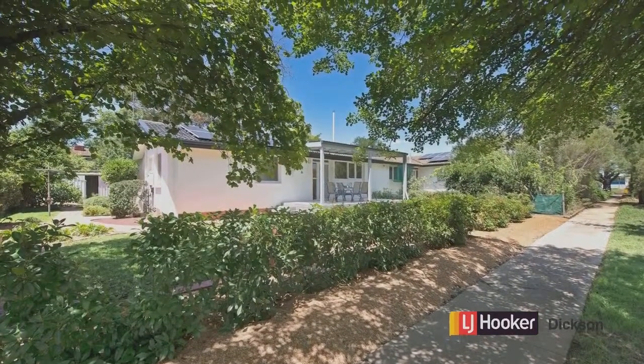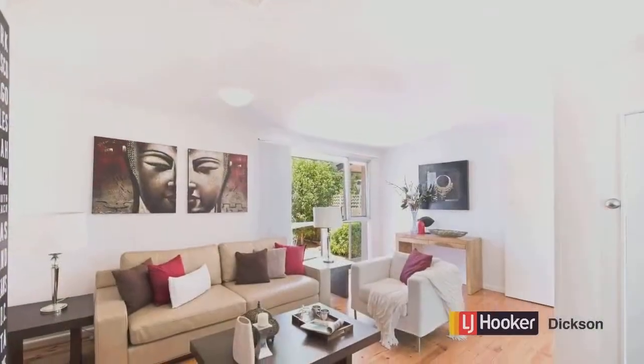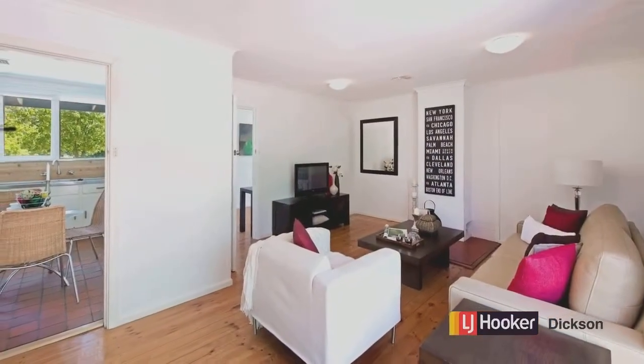This property has frontage onto the Lyman Reserve — you could walk or ride all the way into Civic. With polished floorboards, neutral tones throughout and lots of natural light, the choice is yours as to how you'd like to style the house.